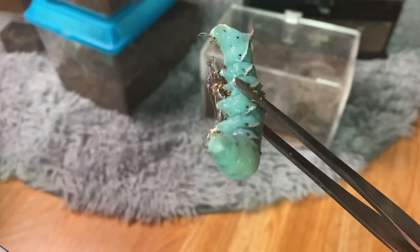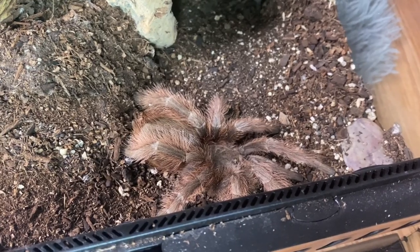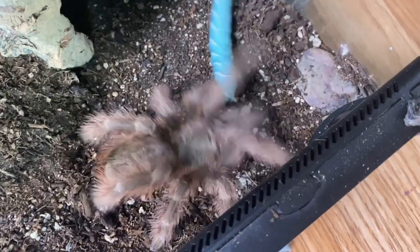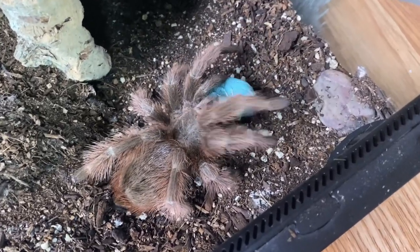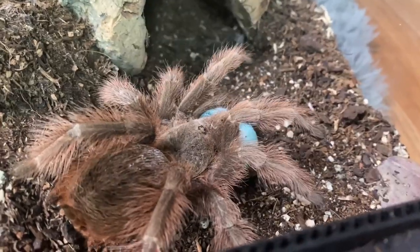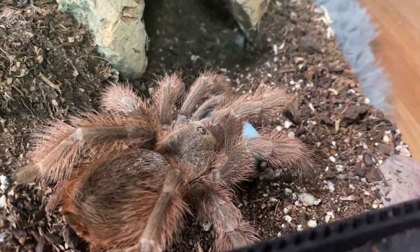I do know one tarantula that will for sure eat this worm — a lot of you guys love my Nandu tapefi and we are going to feed it to her. There we go, finally! I think we should probably start every feeding video off with her because she will always eat no matter what.